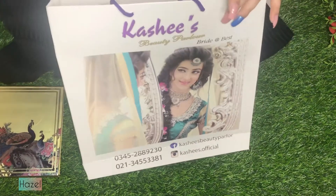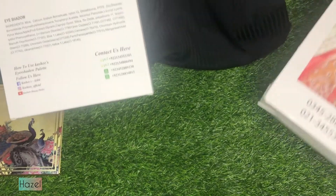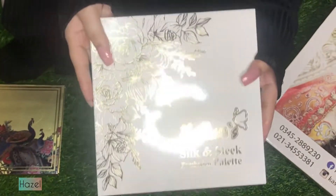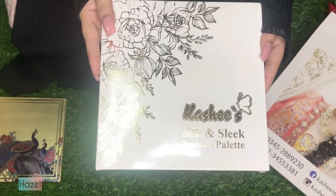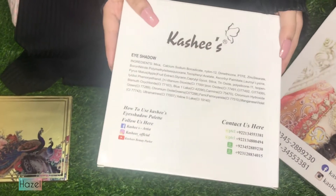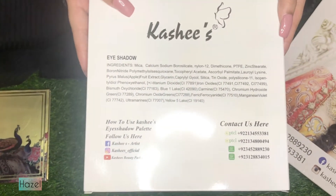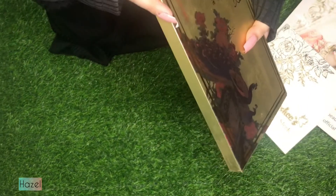I bought two palettes. One is the Matte and Magic palette, which has matte colors. You will get a lot of variety in this palette. The second palette, which is one of my favorites, is the Silk and Sleek palette. This palette has a combination of mattes and shimmers. So let's get started.